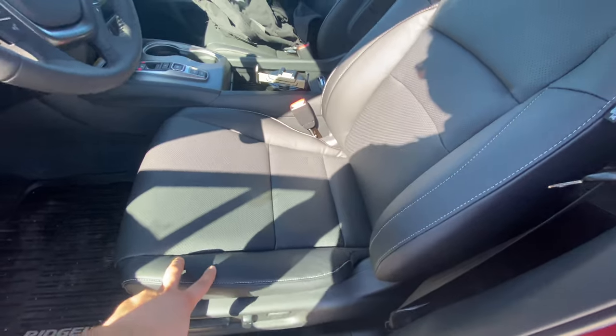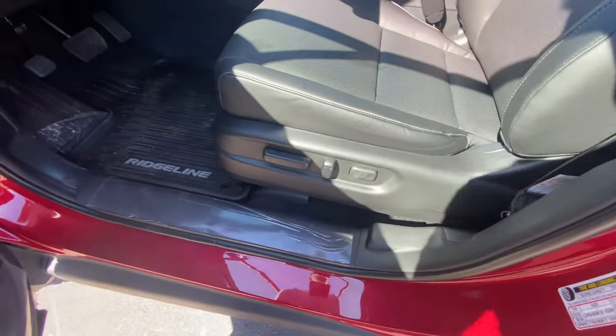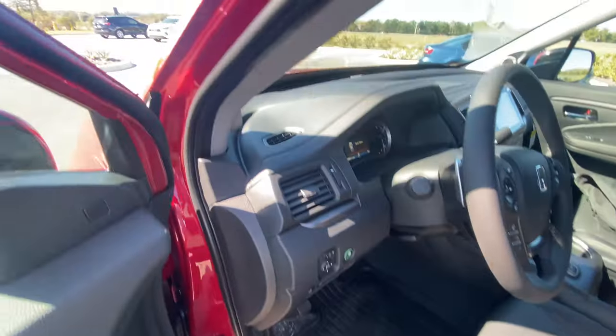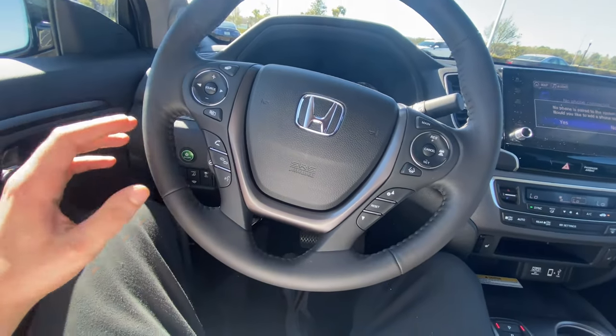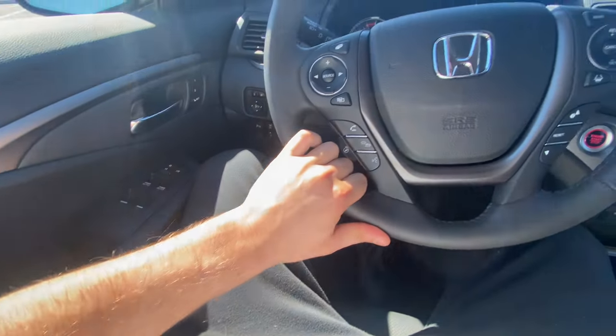The seats are perforated black leather with white contrast stitching — very soft headrests, heated but not cooled. Adjustments include lumbar control, recline, height, and slide. We don't get a Ridgeline nameplate on the seat frame itself, but the floor mats do say Ridgeline. Stepping inside, the steering wheel is not particularly thick, but I do like the spoke placement — you can rest your arm on the armrest and get a very comfortable position on the wheel.